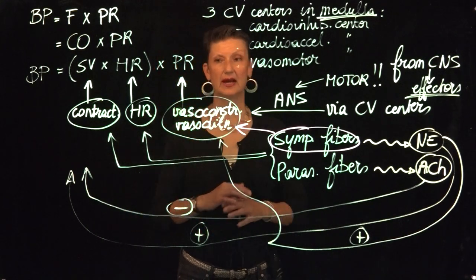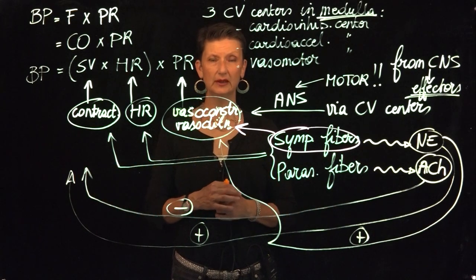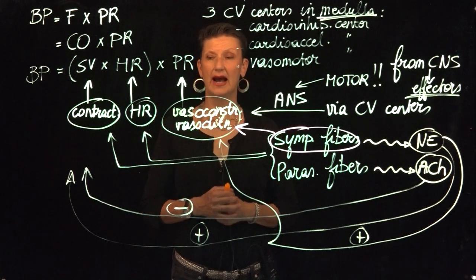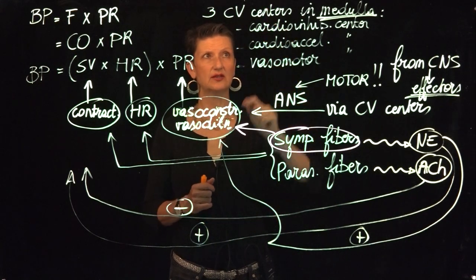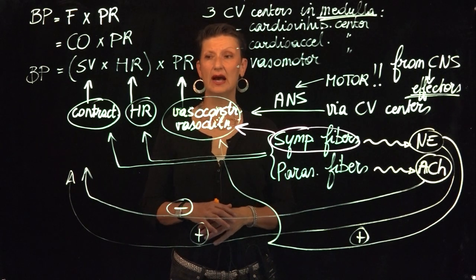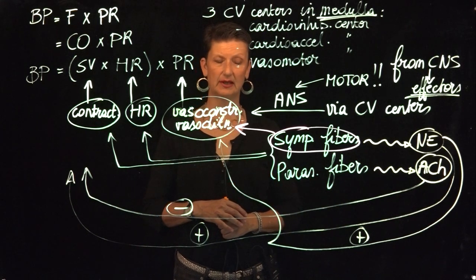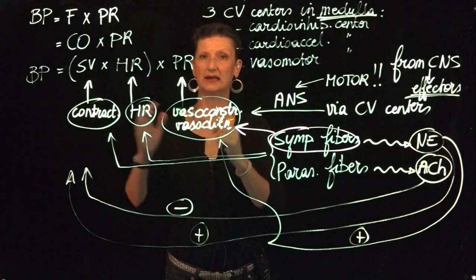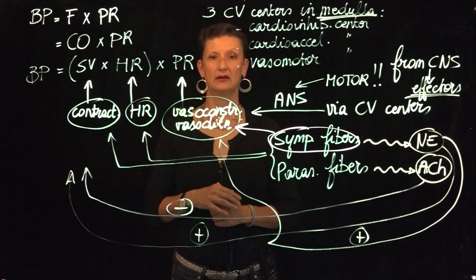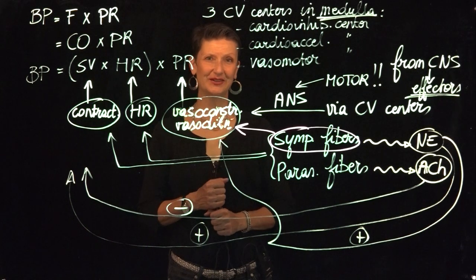This forms a nice background — information we needed to get clear in our heads — to now, in the next video, learn how our cardiovascular centers control blood pressure exactly. It's going to happen via our sympathetic and parasympathetic fibers, and how they impact the three different variables: contractility, heart rate, and vasoconstriction. That's for our next video. Thanks for watching, till next time.